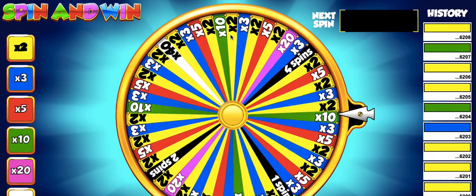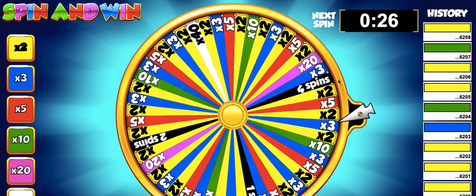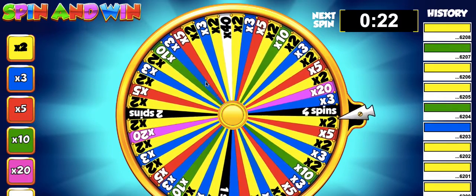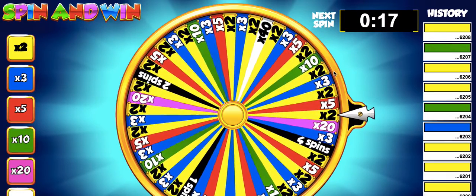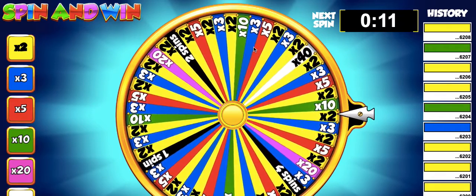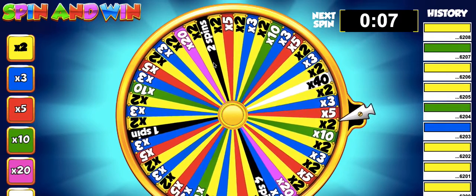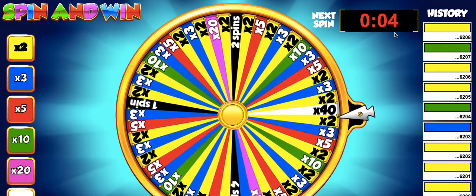Then I go back to Spin and Win TV. It is on this platform that after the timer gets to zero, this wheel is going to spin round. I am hoping that this handle stops on the yellow bar. If it stops on the yellow bar, I am going to get times two — that means I am going to get double the amount of money I actually bet on the Spin and Win wheel.